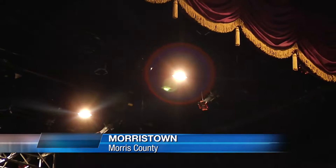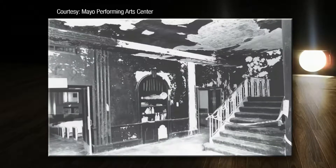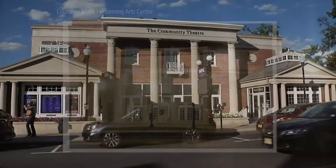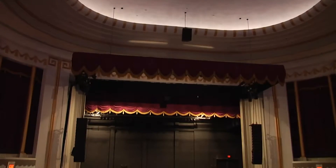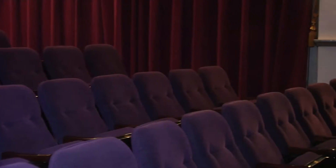It's a familiar tale in many towns: once grand movie palace falls out of vogue and into disrepair. The former community theater in Morristown, now the Mayo Performing Arts Center, begins with that story, but its successful restoration makes it a laudable example of a revitalized venue.